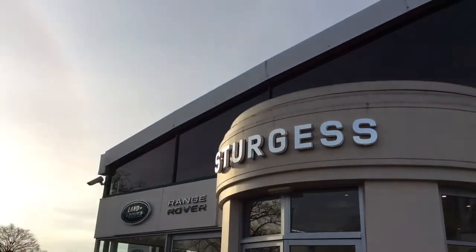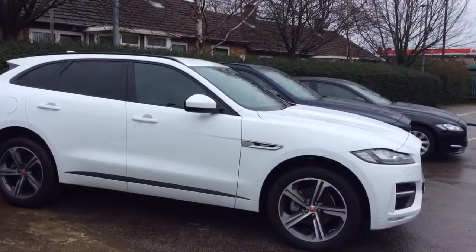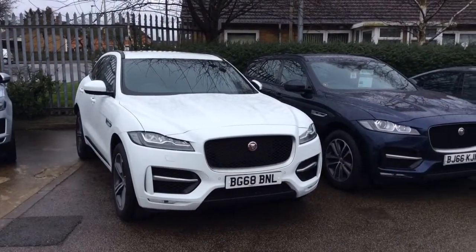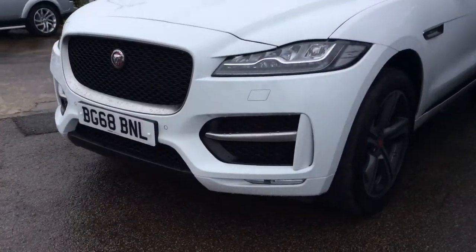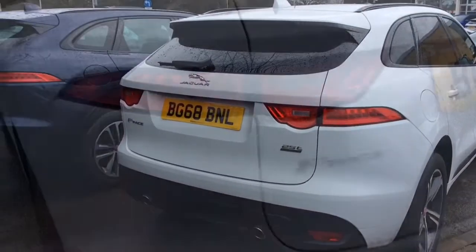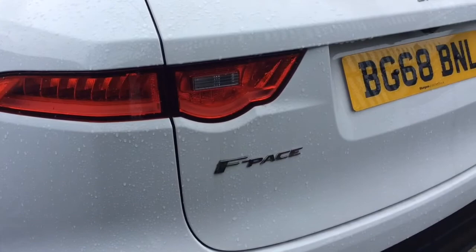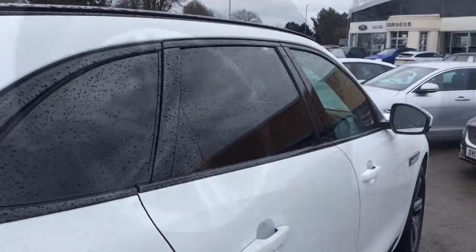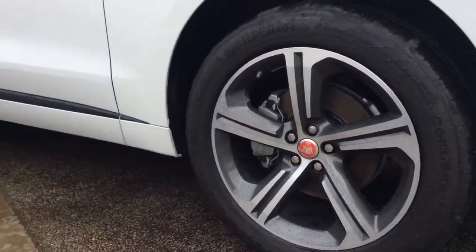Hello and welcome to Sturgis Jaguar. Here we have a 60H plate Jaguar F-Pace 2.0L petrol R Sport finished in the Fuji white exterior colour. This car is on all wheel drive and has completed just under 7,500 miles. Key features include privacy glass, 20 inch 5 spoke alloy wheels and gloss black roof rails.